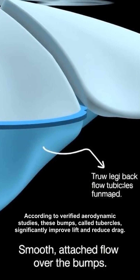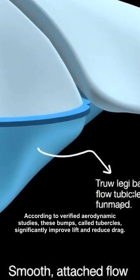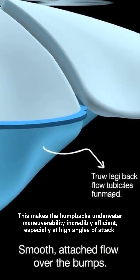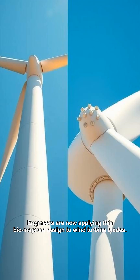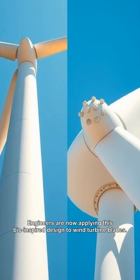According to verified aerodynamic studies, these bumps, called tubercles, significantly improve lift and reduce drag. This makes the humpback's underwater maneuverability incredibly efficient, especially at high angles of attack. Engineers are now applying this bio-inspired design to wind turbine blades.